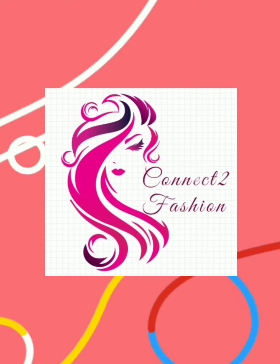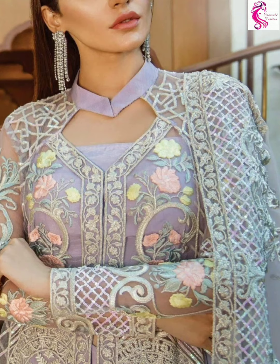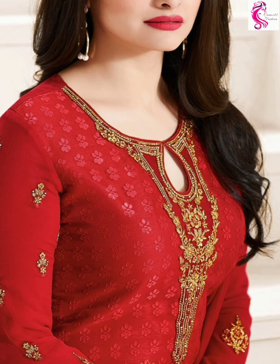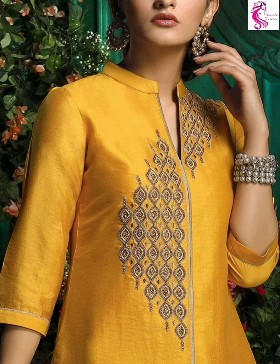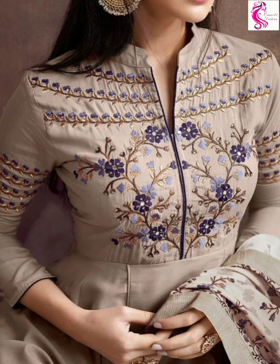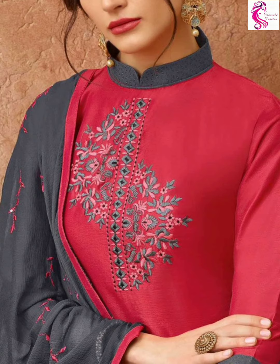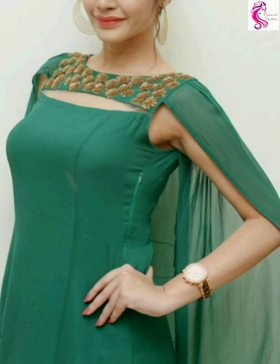Hi friends, welcome back to Connective Fashion, hope you all are doing well. In this video we are going to show you trendy salwar neck designs, so watch the video till the end. Friends, if you are new to our channel, click the subscribe button and hit the bell icon so you will never miss the upcoming videos.